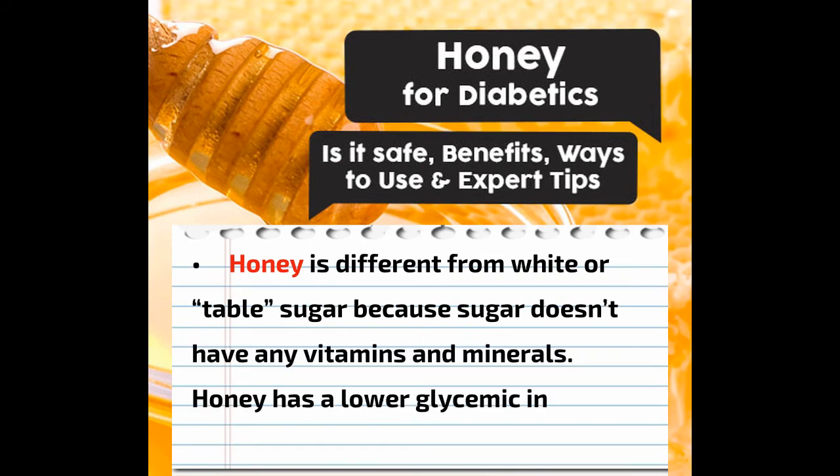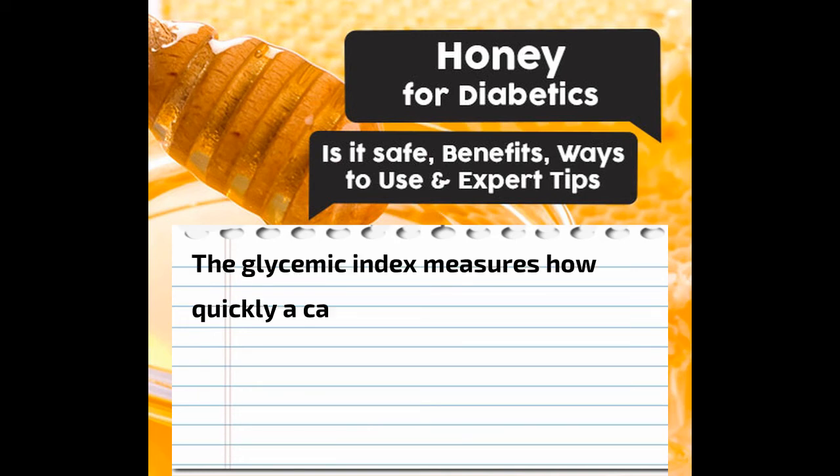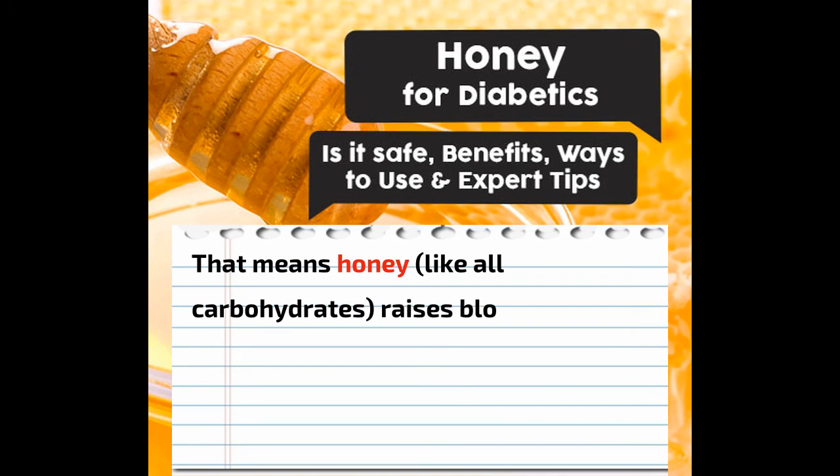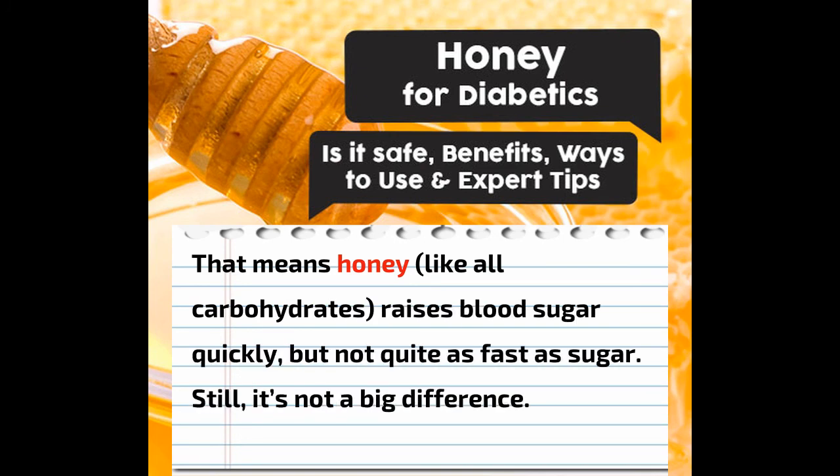Honey is different from white or table sugar because sugar doesn't have any vitamins and minerals. Honey has a lower glycemic index than sugar, too. The glycemic index measures how quickly a carbohydrate raises blood sugar levels. Honey has a GI score of 58, and sugar has a GI value of 60. That means honey, like all carbohydrates, raises blood sugar quickly, but not quite as fast as sugar. Still, it's not a big difference.